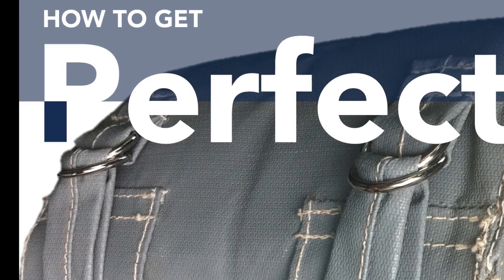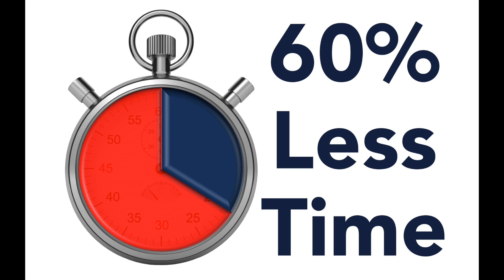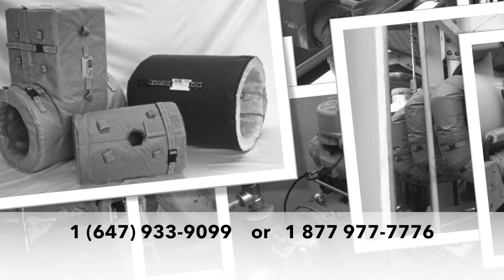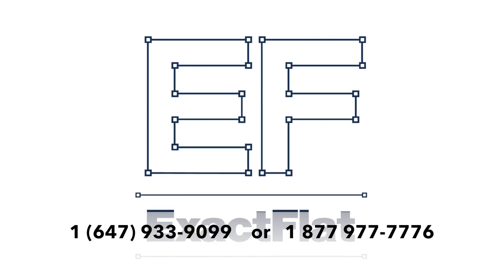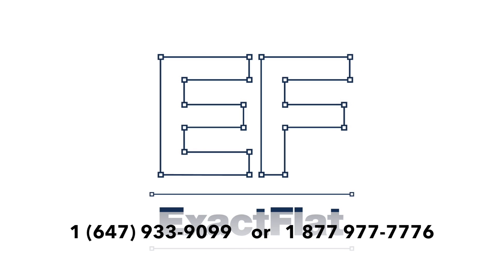Would you like your company to get a perfect fit in 60% less time on every insulation blanket made? Would you like to realize these benefits in about 60 days? Give us a call now to find out how XactFlat can help your team.